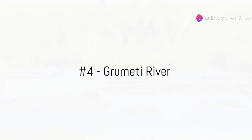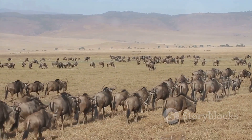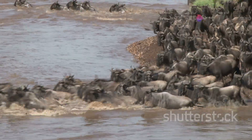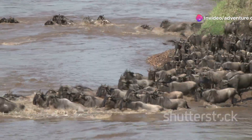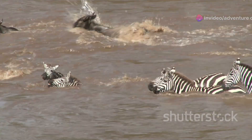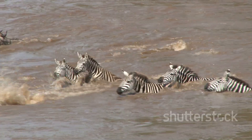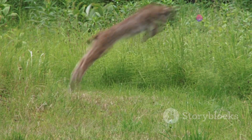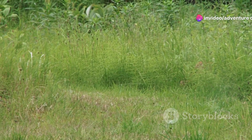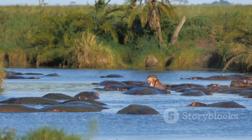At number 4, witness the thrilling spectacle at Grumeti River. Each year, the river becomes the backdrop for a breathtaking drama during the annual wildebeest migration. Imagine thousands of wildebeest driven by ancient instincts making a daring dash through crocodile-infested waters. The air is thick with suspense as each animal plunges into the river, their survival hanging by a thread. This river not only quenches the thirst of the wild but also sets the scene for dramatic encounters between predator and prey — a stage for one of nature's most gripping survival tales.